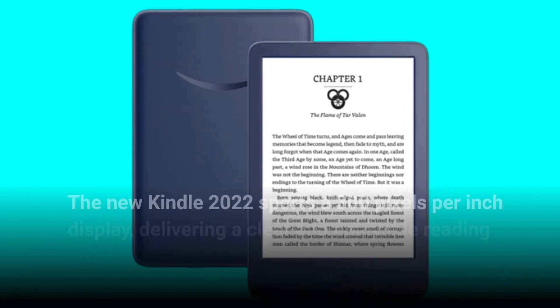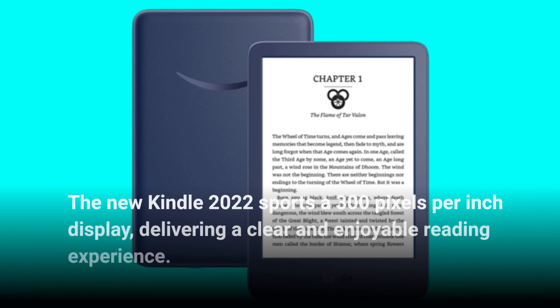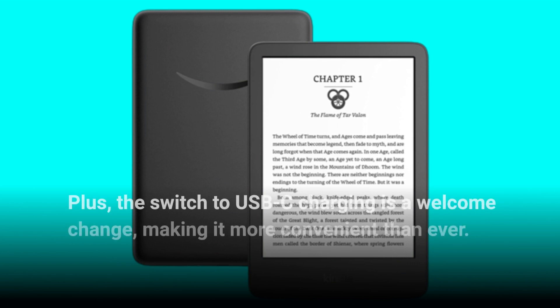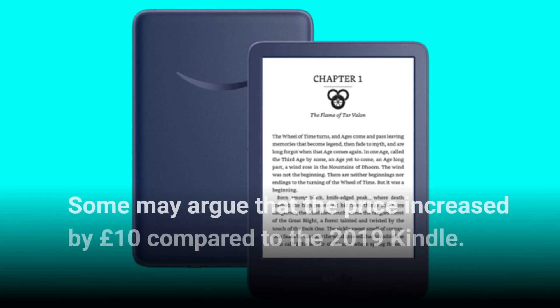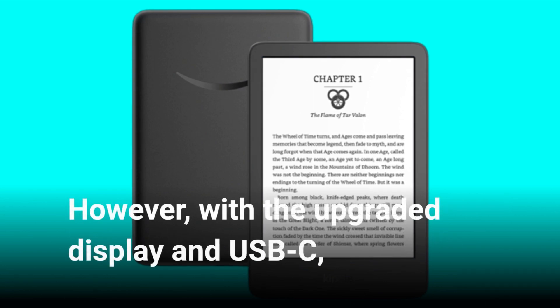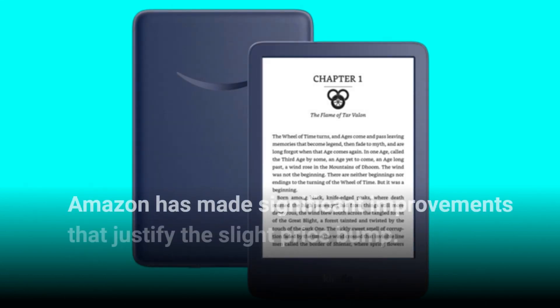The new Kindle 2022 sports a 300 pixels per inch display, delivering a clear and enjoyable reading experience. Plus, the switch to USB-C charging is a welcome change, making it more convenient than ever. Some may argue that the price increased by £10 compared to the 2019 Kindle. However, with the upgraded display and USB-C, Amazon has made significant improvements that justify the slight price bump.